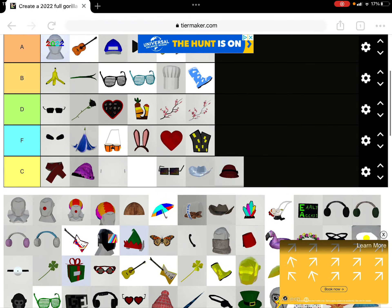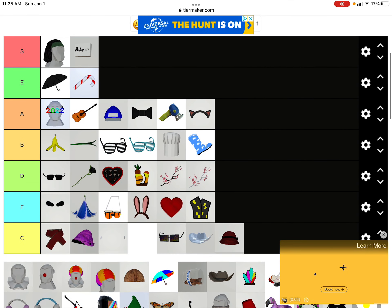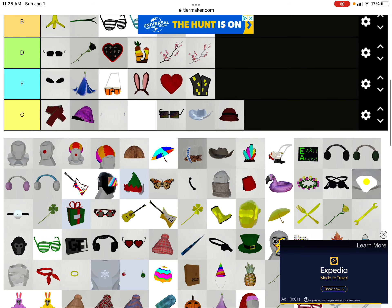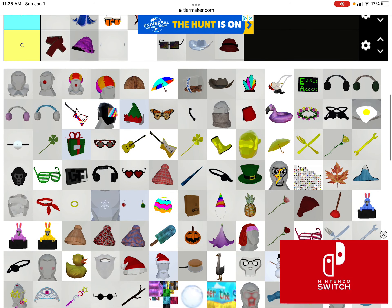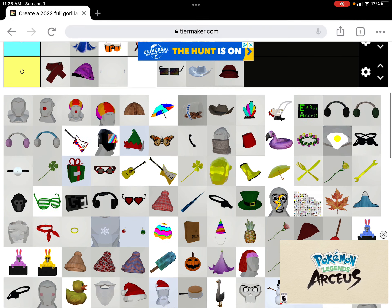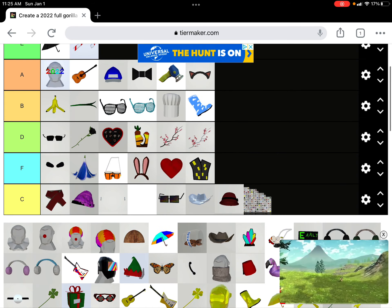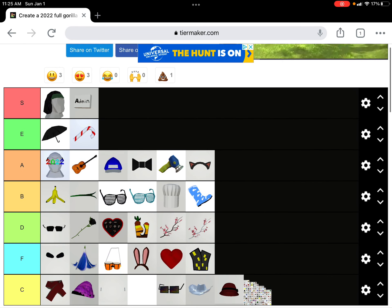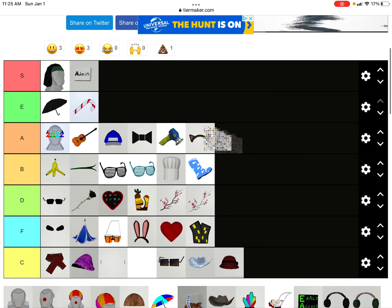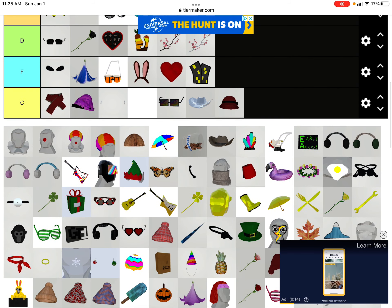The boots — I mean, the boots are cool. I'll put them right there, this is my honest opinion. Now we happen to have a lot of S's. All right, let's put that right here. These are all the cosmetics.